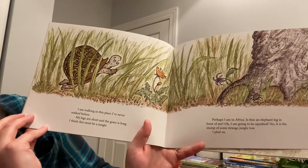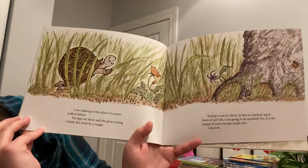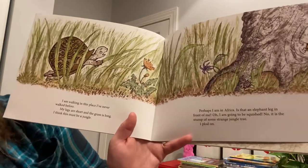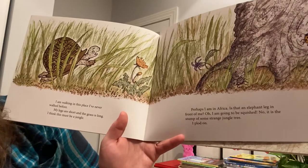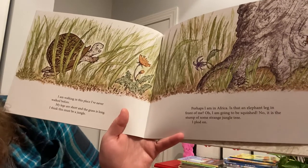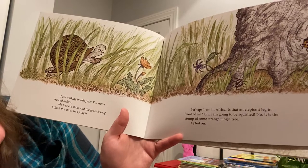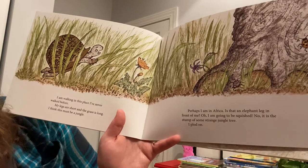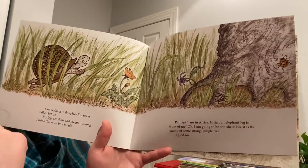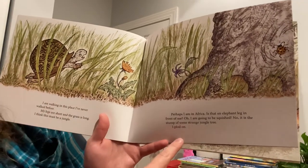I am walking in this place I've never walked before. My legs are short and the grass is long. I think this must be a jungle. Perhaps I am in Africa. Is that an elephant leg in front of me? Oh, I am going to be squished. No. It is the stump of some strange jungle tree. I plod on. It looks like it could be an elephant's foot, but it's a tree.